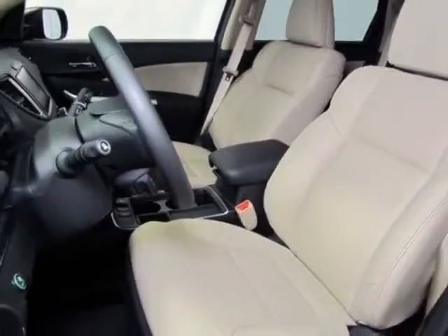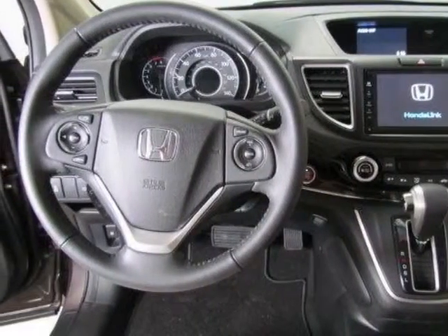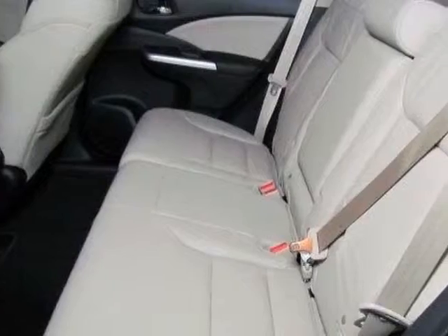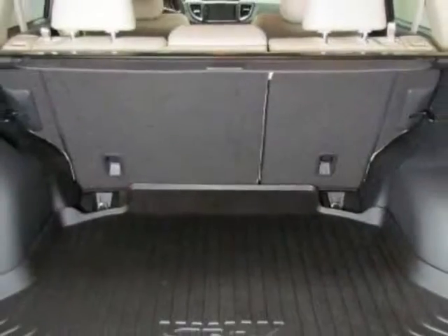Additional options for this vehicle include power driver seat, auxiliary audio input, sunroof and driver airbag. Call 888-285-8360 or email our friendly sales staff today to schedule a test drive.